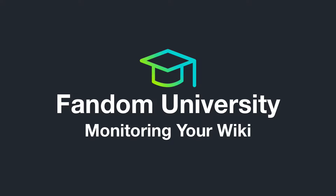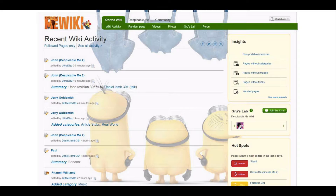Welcome to Wikia University, your official source for community knowledge. In this video you'll learn how to stay up-to-date on changes on your Wikia and how to follow pages you're interested in.